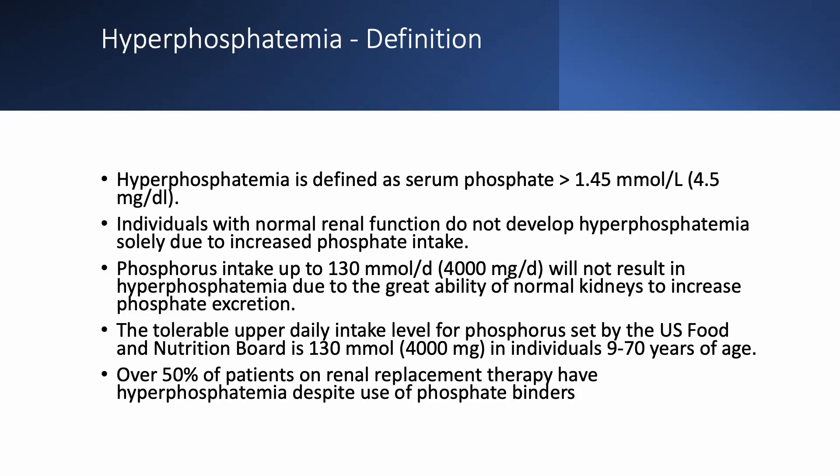Hyperphosphatemia is defined as serum phosphate over 4.5 mg per deciliter or 1.45 mmol per liter. Usually when you see hyperphosphatemia, you have chronic or acute kidney disease — the same applies to hyperphosphatemia.